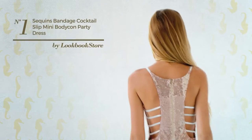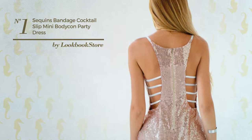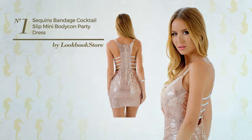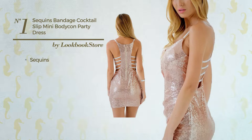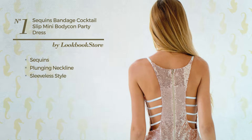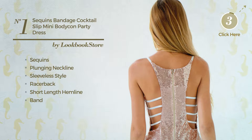Number 1. An All Clubbing Mini Length Slim Fit Dress featuring a flirty design, produced with stretchable material, adorned with sequins. This dress includes plunging neckline, sleeveless style, racer back, short length hemline, band and back zipper closure. Available in two more colors.